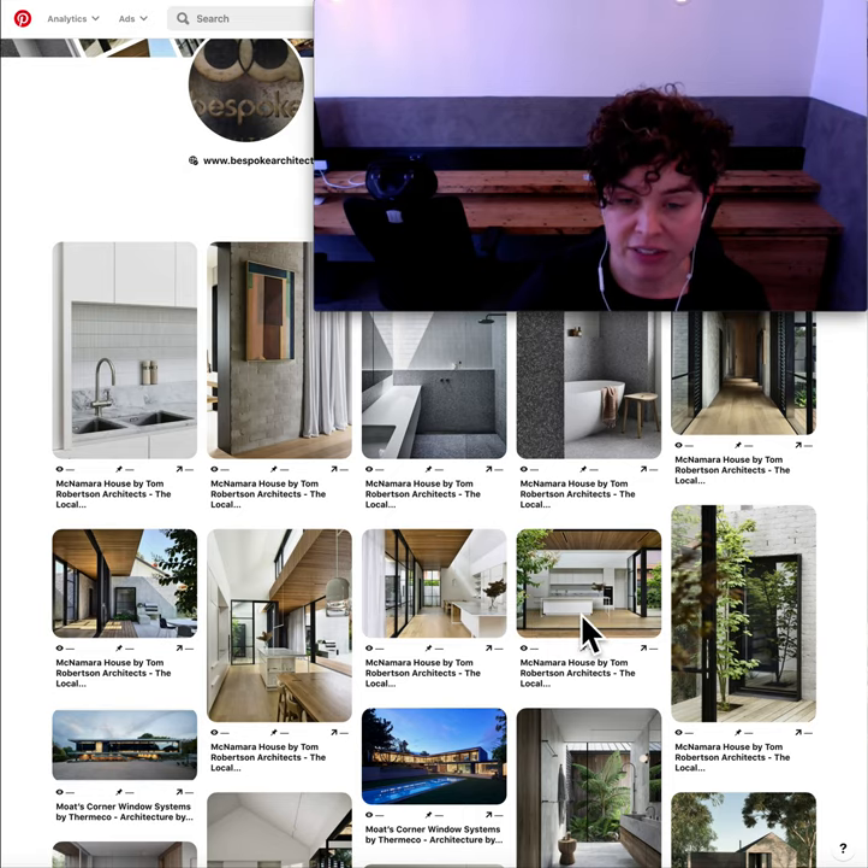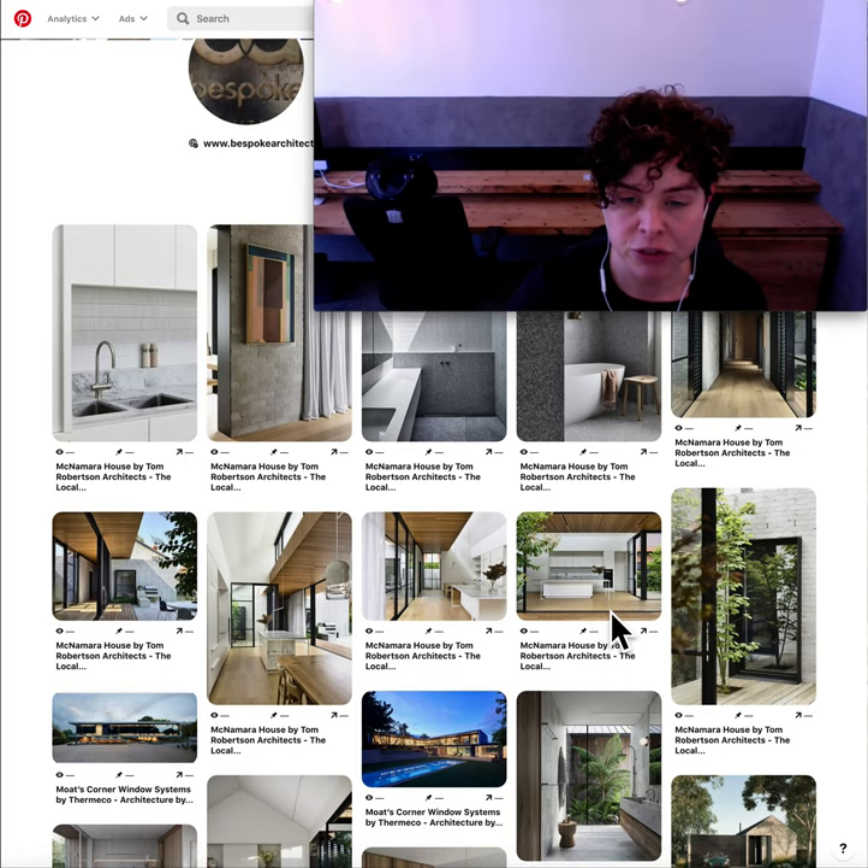I do like the design of this kitchen island bench — you'll see it in a couple of different images here where they've done this steel structural detail that extends beyond the cabinetry and is what is supporting that bench top.